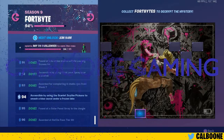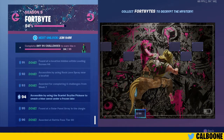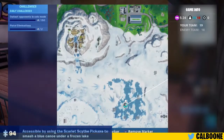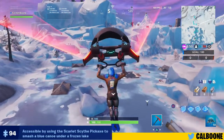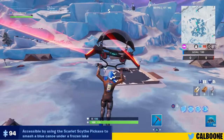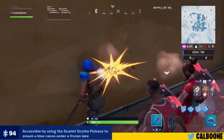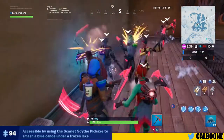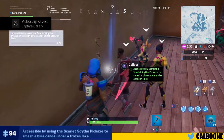Hey guys, welcome back. Today's fort bite is number 94, accessible by using the Scarlet Scythe pickaxe to smash a blue canoe under a frozen lake. It's going to be in the location a little north of where the castle fell. There's going to be a shop that's under the ice, and you're going to break through the floor, go to the wall, and break that canoe on the wall.